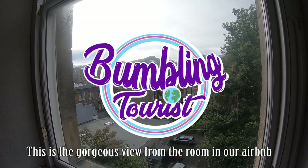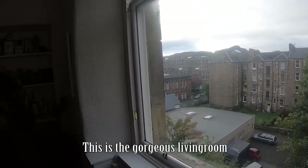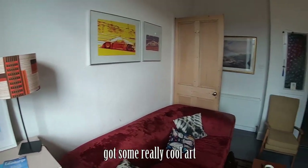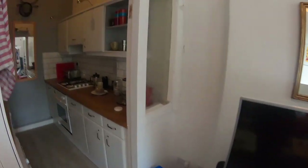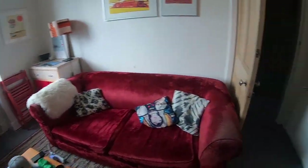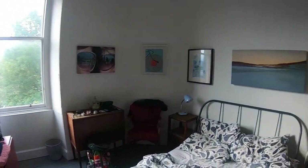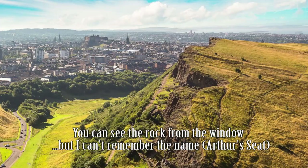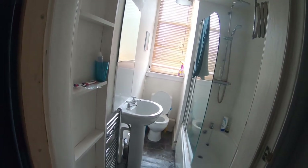This is the gorgeous view from the room in our Airbnb. This is the gorgeous living room. Got some other cool art. I like all the art.